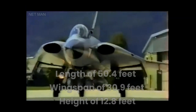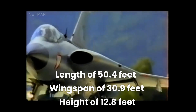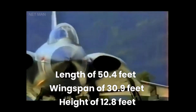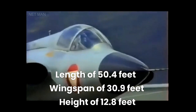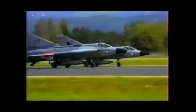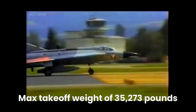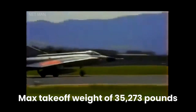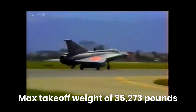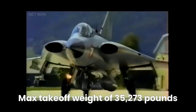The Draken had a length of 15.35 meters (50.4 feet), a wingspan of 9.42 meters (30.9 feet), and a height of 3.89 meters (12.8 feet). The aircraft had a maximum takeoff weight of 16,000 kilograms (35,273 pounds), and a fuel capacity of 4,500 liters (1,188 U.S. gallons).